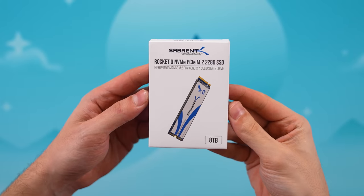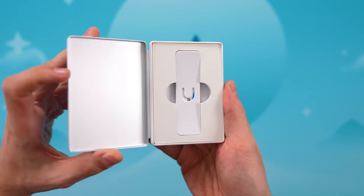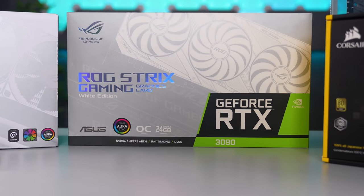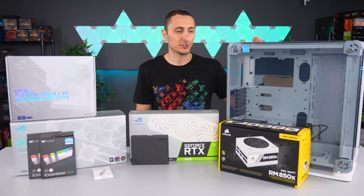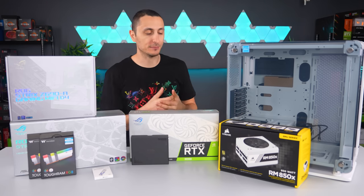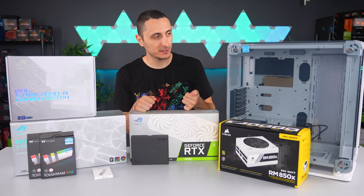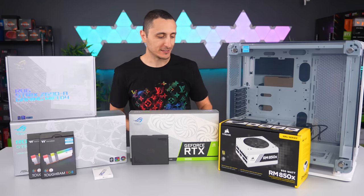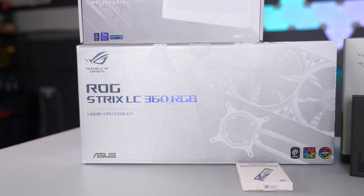For storage, I'm going to slap in an 8 terabyte M.2 SSD from Sabrent, which will house her operating system and any other files she uses for editing her videos. For the graphics card, we're going with an RTX 3090 — there is no question about it. She is the wife of TechSource, so naturally she has to have the best specs, even though she's not going to take advantage of the performance while editing videos. Maybe in the future when she does start playing games, she can definitely take advantage of the performance.